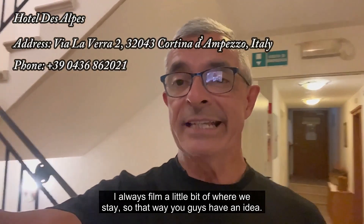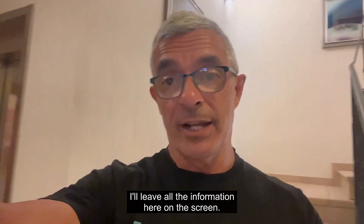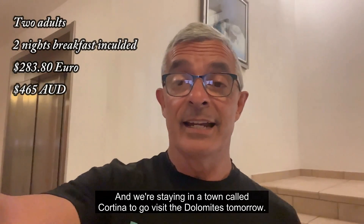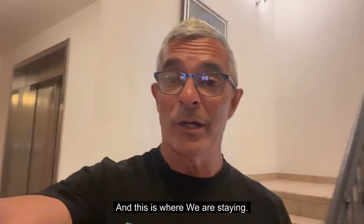As you all know, I always film a little bit of where we stay so that you guys have an idea if you're looking for accommodation. I'll leave all the information on the screen. We're staying in a town called Cortina to go visit the Dolomites tomorrow, and this is where we're staying.